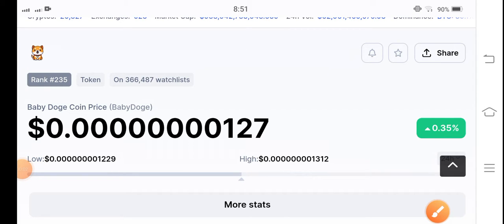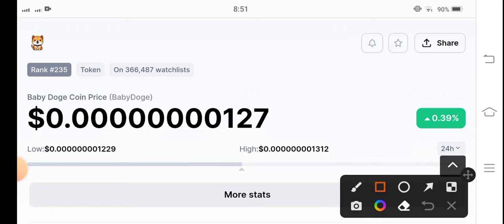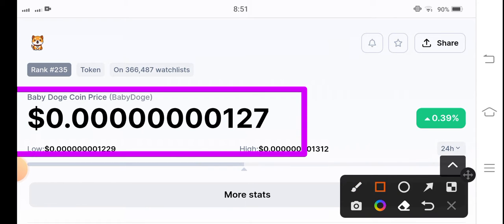Dogecoin holders, how are you? Hope you're feeling well. Welcome back to another latest update video about Baby Doge Coin. Let's start the video without wasting any time. But if you're new to my channel and you don't subscribe, make sure to hit the subscribe button right now. The current price of Baby Doge Coin in the market is 0.0000017 US dollars.